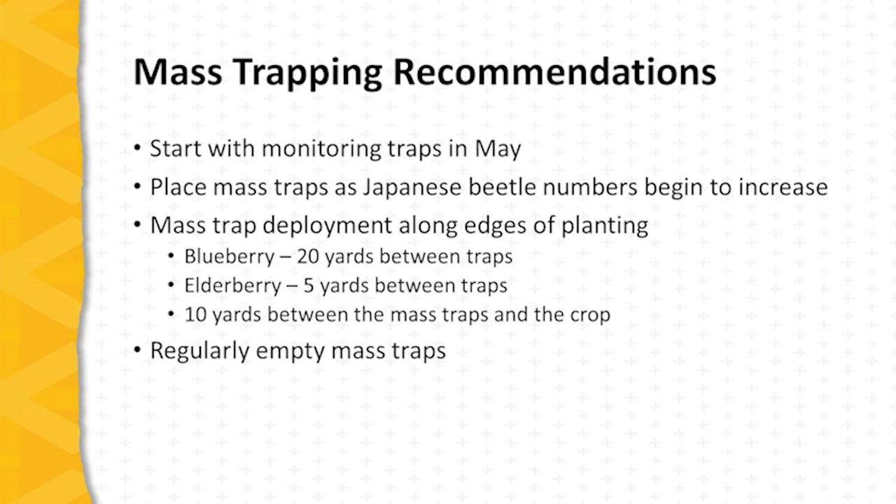It's important to regularly empty the mass traps. At the peak of Japanese beetle flight, millions of beetles can be caught in a short period of time in a mass trap, and it's important to empty these traps and eliminate these beetles.